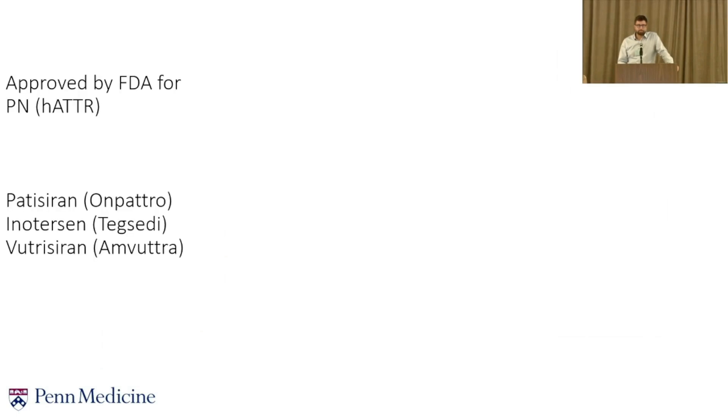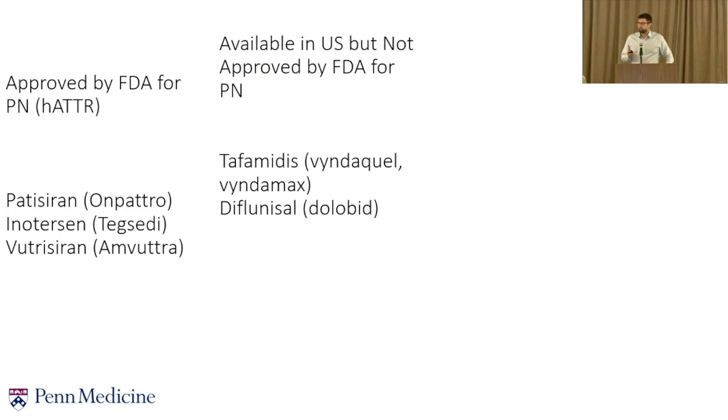What is approved by the FDA for clinical practice? There are three available options: patisiran (Onpatro), inotersen (Tegsedi), and vutrisiran (Amvuttra). We also have drugs available in the U.S. that have been studied in peripheral neuropathy but are not officially FDA-approved for neuropathy management. Diflunisal is used off-label, and tafamidis is FDA-approved for cardiomyopathy but not for peripheral neuropathy — though that doesn't mean it doesn't work on neuropathy as well.